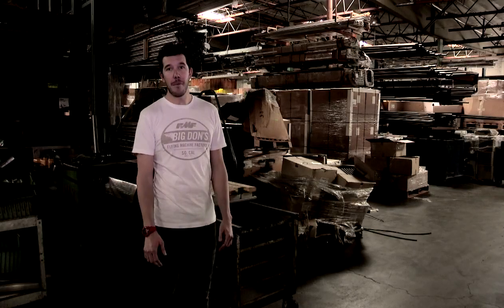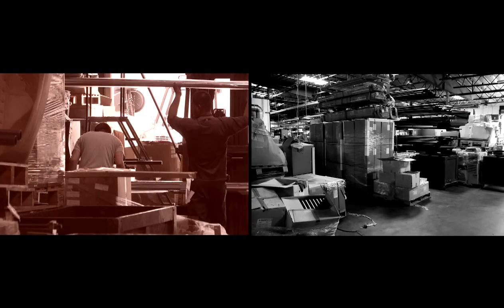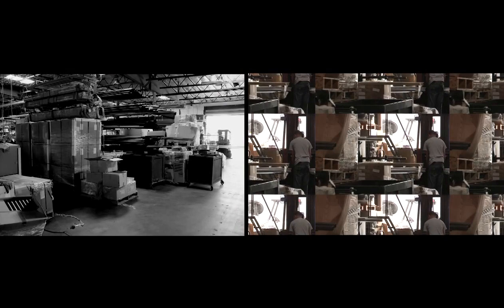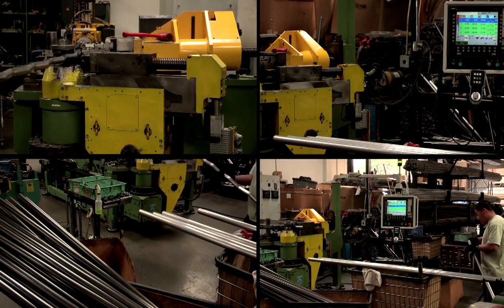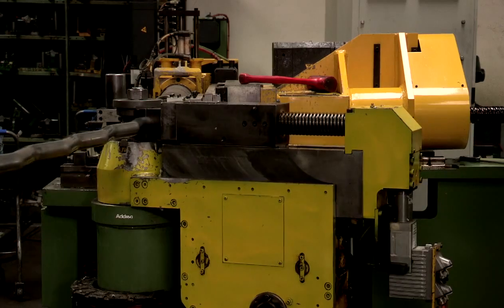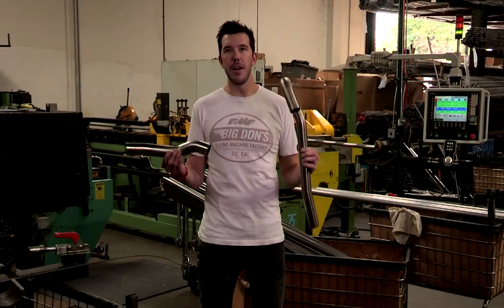We go through a lot of metal here at FMF. As you can see in the back, you saw how we roll it — this is where we stage it. All this material is getting ready to go to our tube benders. Now we're in the tube department. We take straight tube and we can bend it any direction we want, from a header to a mid pipe. It's just another process that we do here to ensure the best quality product. Just don't stick your arm in there — you might come out with something weird.